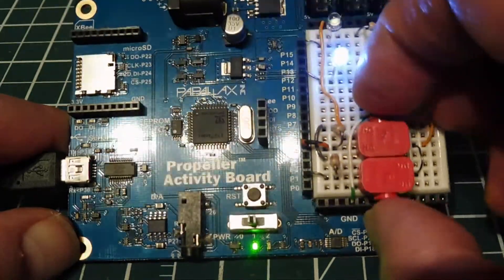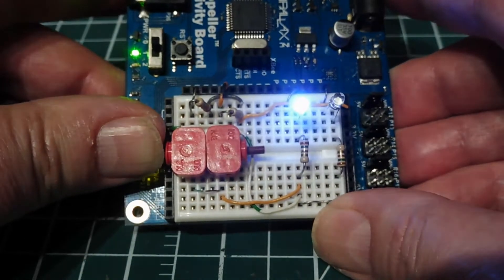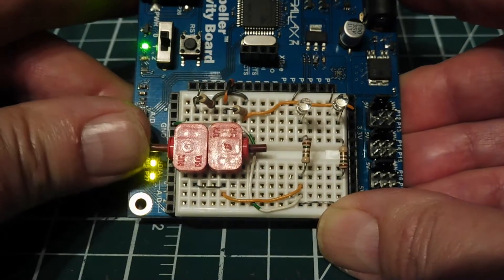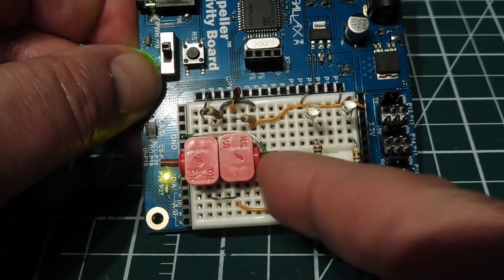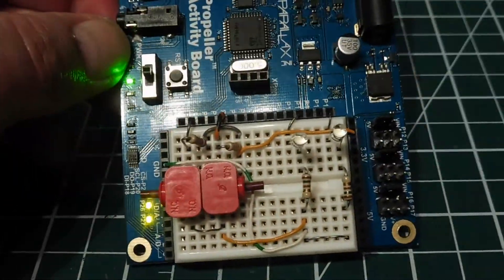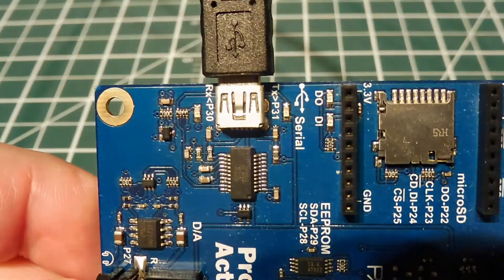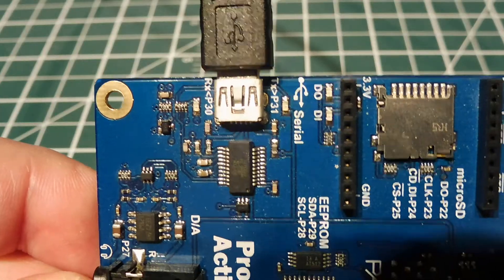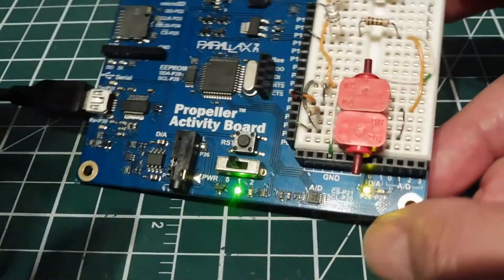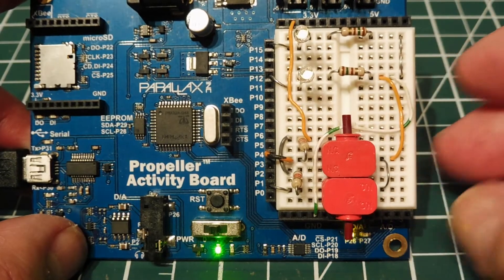They're all running on their own cog. You can see the toggle, with debounce code running to keep it clean, and the other LED as well. There's also serial data running at high speed — that's another one of the tasks. So that's an example of how we can run different processes in parallel on a microcontroller.